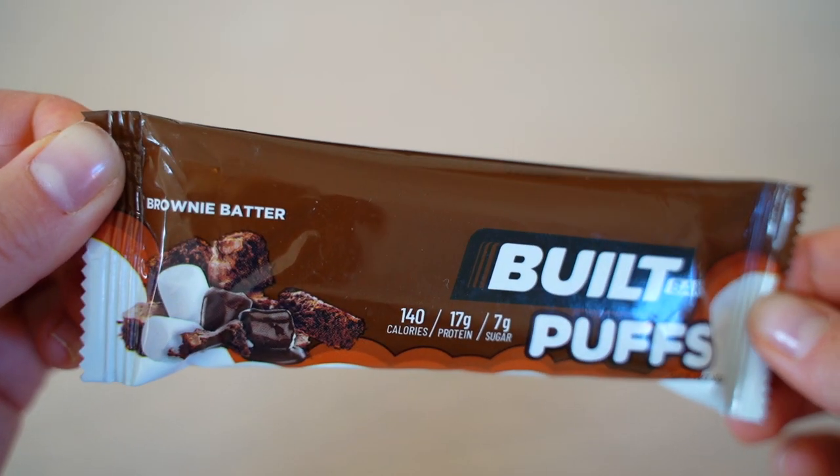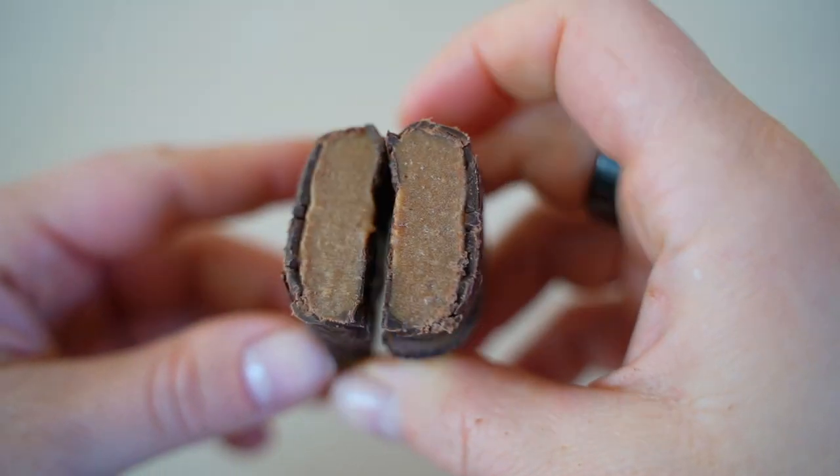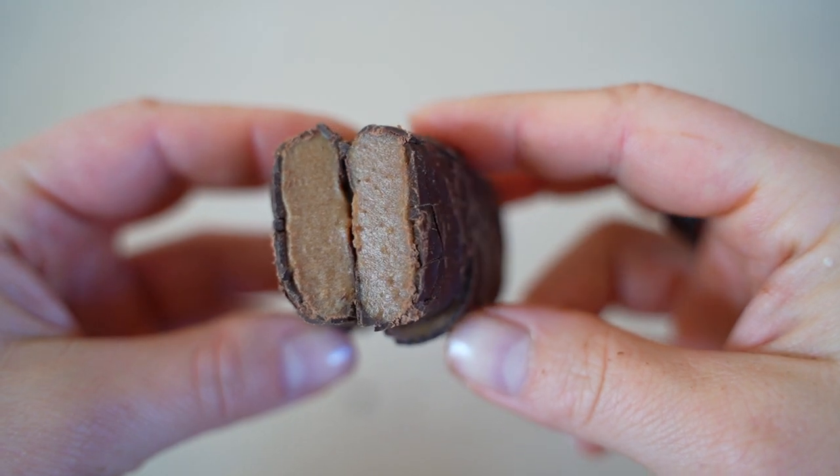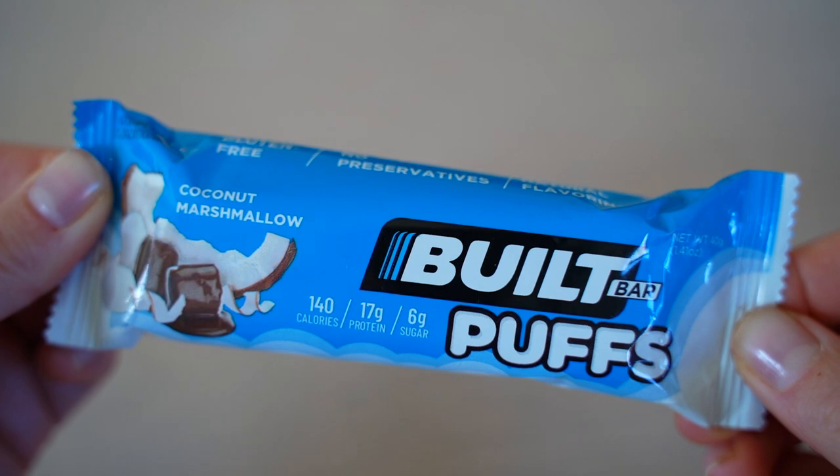Now on to the Built Bar Puffs. Brownie Batter Puff — not very fond of the texture, it's like a foam candy. The flavor is good but it doesn't taste much like brownie batter. Scores: 6 each.